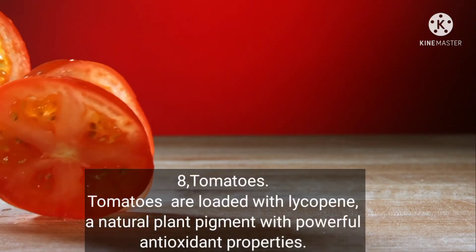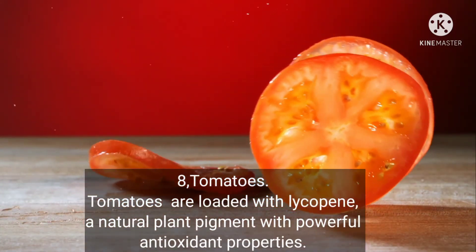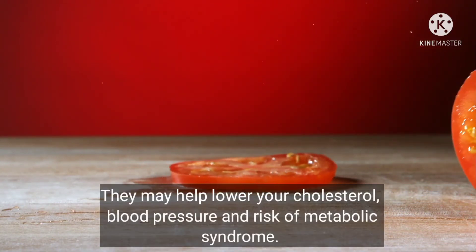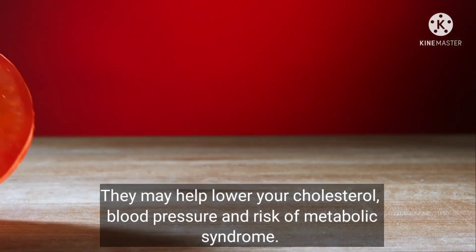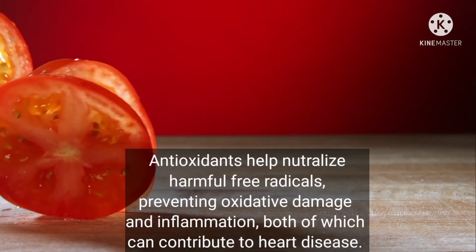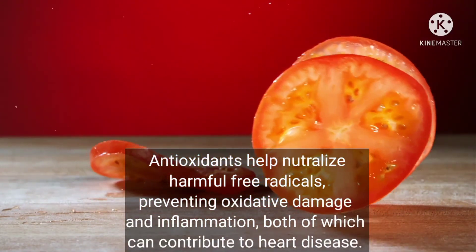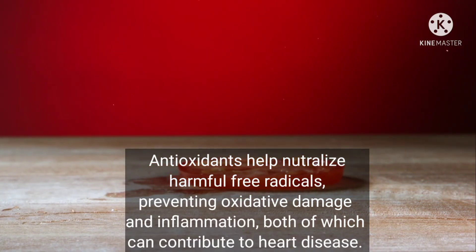Number eight: tomatoes. Tomatoes are loaded with lycopene, a natural plant pigment with powerful antioxidant properties. They may help lower your cholesterol, blood pressure, and the risk of metabolic syndrome. Antioxidants help neutralize harmful free radicals, preventing oxidative damage and inflammation, both of which can contribute to heart disease.